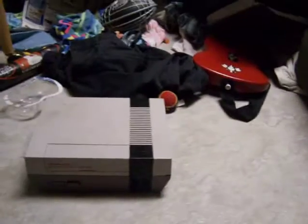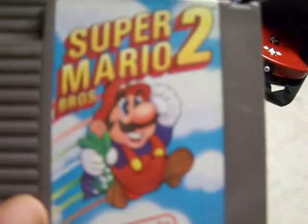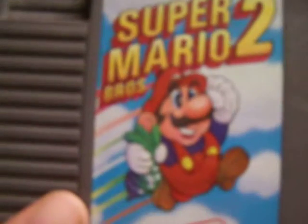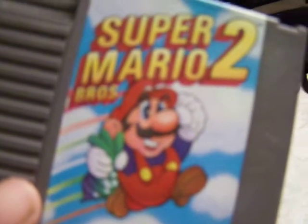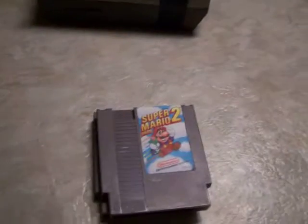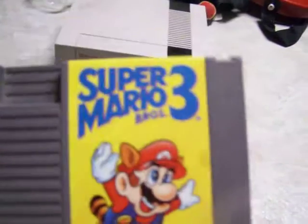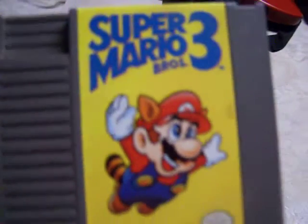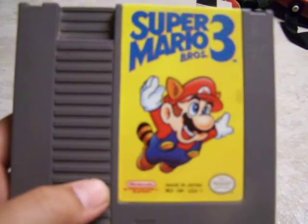After that, they made Super Mario Bros. 2. Actually, this isn't even Mario — it's actually a game called Doki Doki Panic. They just copied it with Mario, same characters, same everything. And then they made Super Mario Bros. 3 — more disguises, more power-ups, more enemies, and more levels. It's actually a pretty cool game to me.